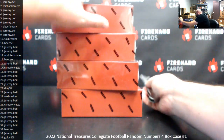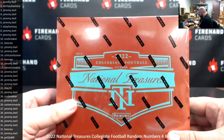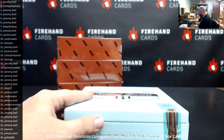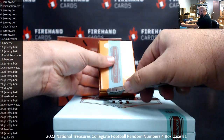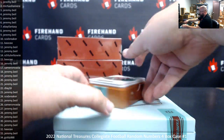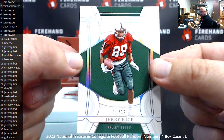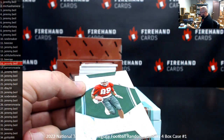A lot of times when they do National Treasures college stuff, they usually use colors for the box — like colors of a big college team or something — but I'm not sure what colors these are supposed to be. It's not Alabama. I don't know if it's like a burnt orange — no, it's not Texas burnt orange, that's for sure.